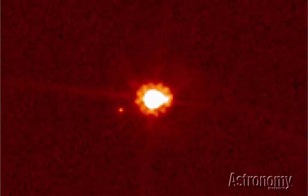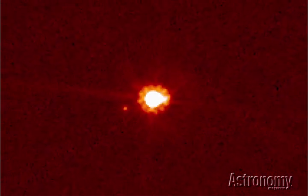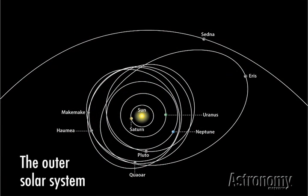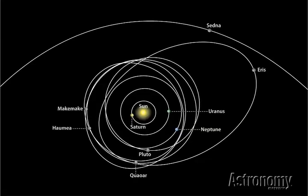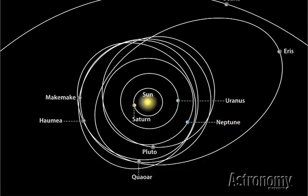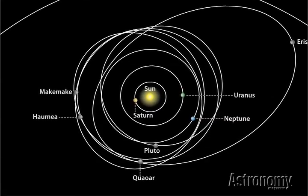At least one, named Eris, has more mass than Pluto, and several others are at least in Pluto's ballpark. This graphic shows the outer solar system along with the largest Kuiper Belt objects. Note how some have orbits similar to Pluto's, while others — particularly Eris and Sedna — are much more elongated. Astronomers think the objects in the belt formed in the region of the giant planets, and later were flung into their current orbits when Uranus and Neptune migrated outward.